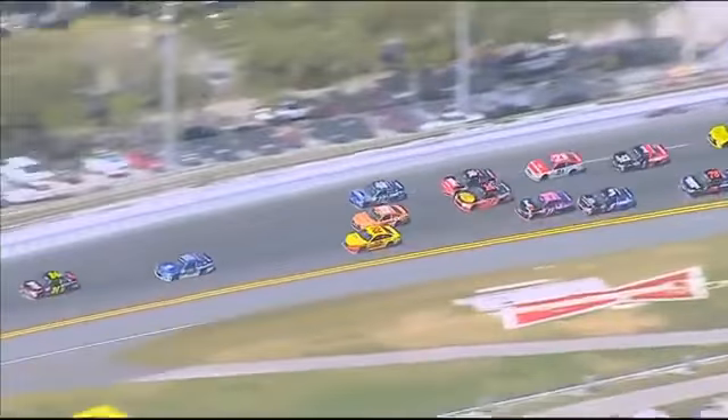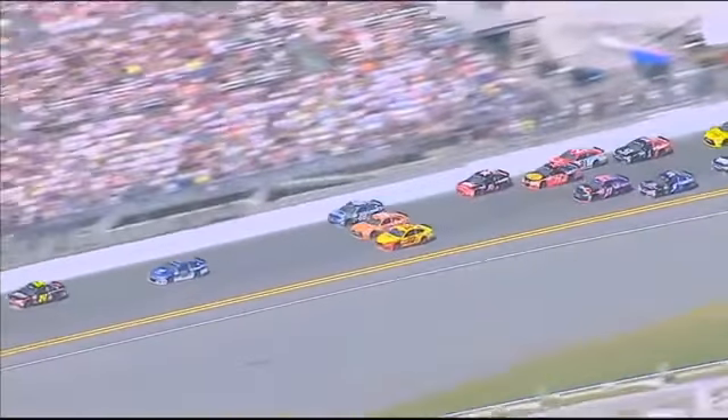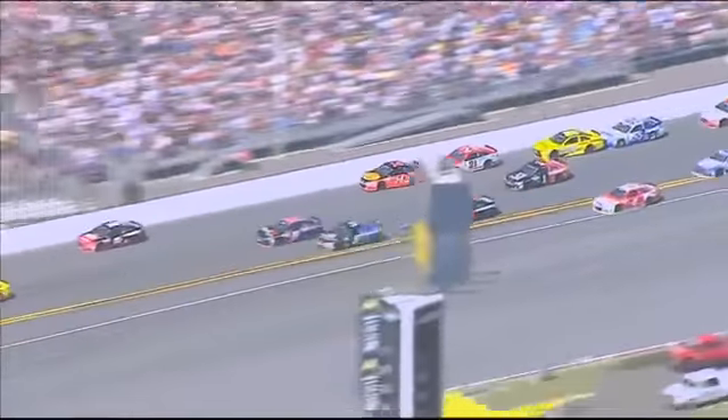Stewart was 6th down here at the bottom of the racetrack. You see Hamlin behind him in the 11. Now watch when Hamlin gets right to that left rear quarter panel — it just turns your car, it makes your car get loose. And Tony tried to correct.